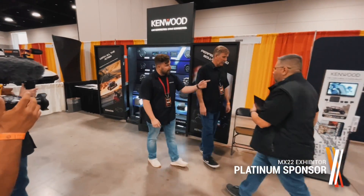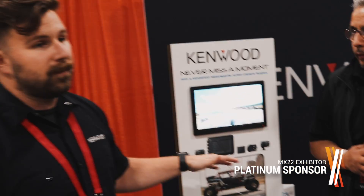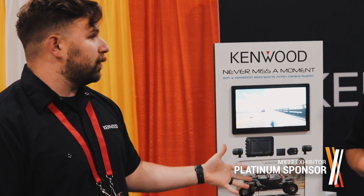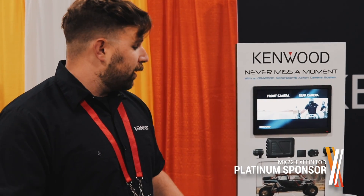The other thing we want to show you is the STD kit, which is our marine and motorsports action camera system. Imagine a GoPro and a dash camera had a baby — this is their offspring, because it works for both. It has front and rear IP67-rated cameras with high dynamic range, electronic image stabilization, and full HD resolution, built for the same harsh elements as the amplifiers.